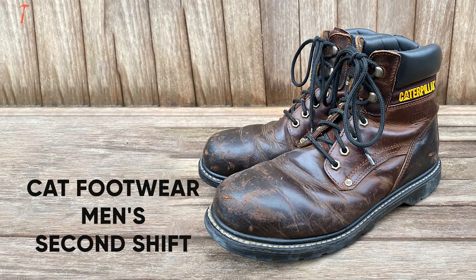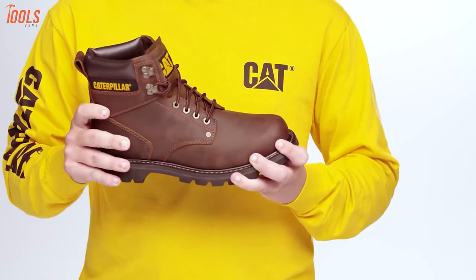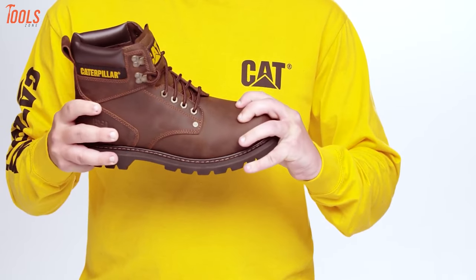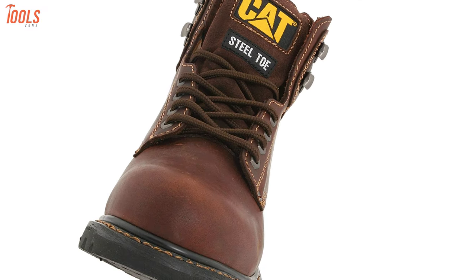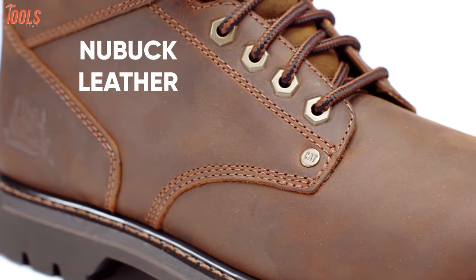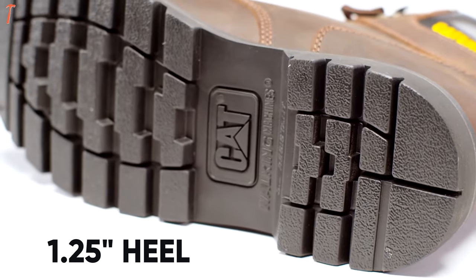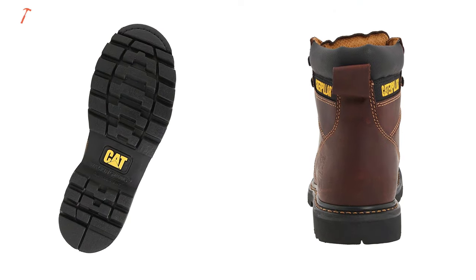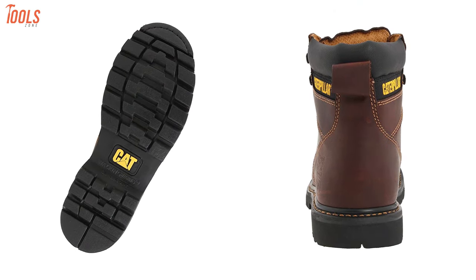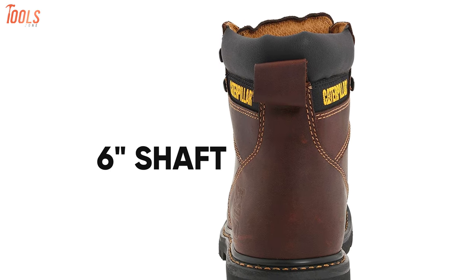Let's check out the Cat Footwear Men's Second Shift, a high-performing work boot that has a steel toe and solid features to complete in the harshest conditions. This work boot ensures a long-lasting lifespan and extreme durability due to its proper, high-level construction of premium nubuck leather. Designed with a synthetic rubber sole and having a 1.25-inch heel, it offers more stability and all-day comfort at your construction site. The shaft of this work boot measures approximately 6 inches from the arch, while the 100% leather platform measures approximately 0.75 inches.